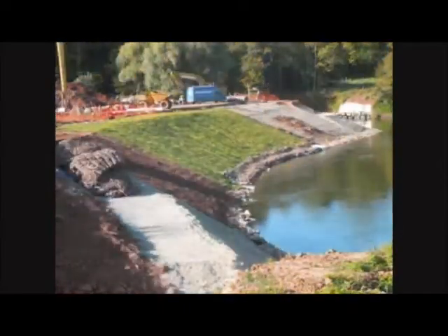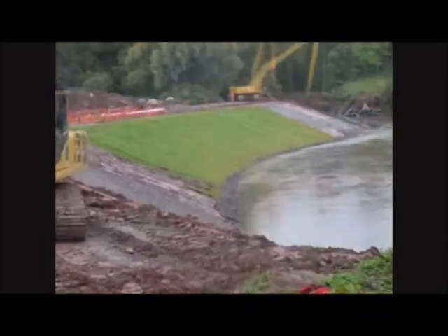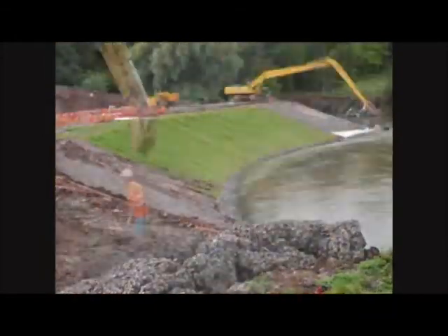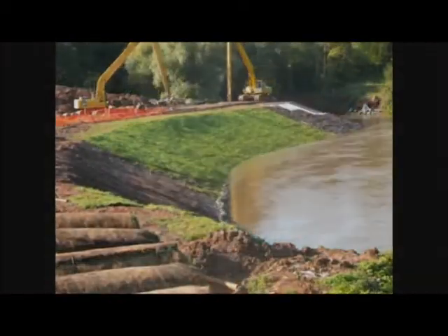The toe of the bank, to link the shear stress turf to the riprap, was protected using rock mattresses. These rock mattresses accrete fine sediment and eventually will vegetate and blend into the natural landscape.